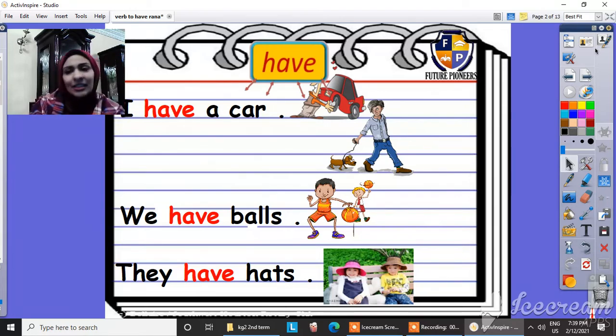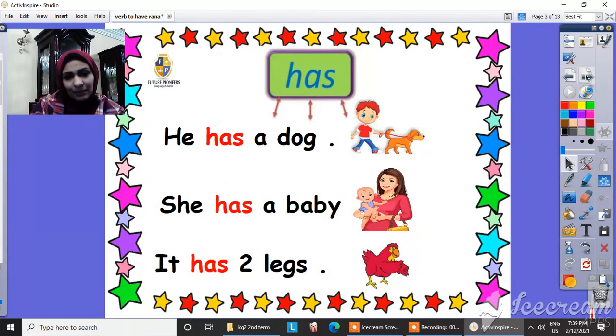Is it clear guys? I think it's super easy. And what about the other one? This is the word 'has'. You have to know, I can use 'has' only with 'he', 'she', and 'it'. So let's read.